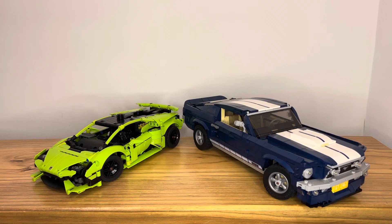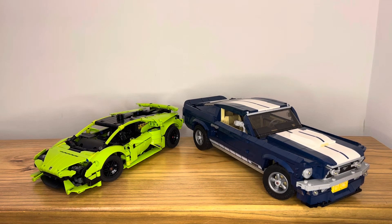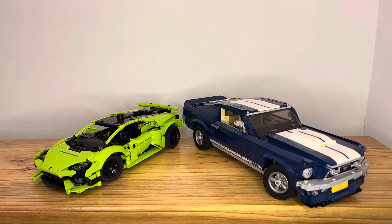Now let's move on to the functionality of these two sets. There's a lot you can actually do with a Ford Mustang, but there's more you can do with the Huracán. With steering and pistons alone, it has more functions. With the Mustang, it only steers — you can lift up the hood and move around a few parts, but it doesn't really do too much apart from customizing the way the car looks. Because the Huracán has more actual functionality, it wins on functions.